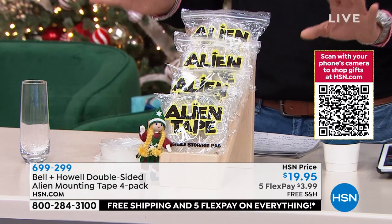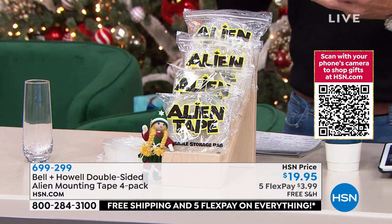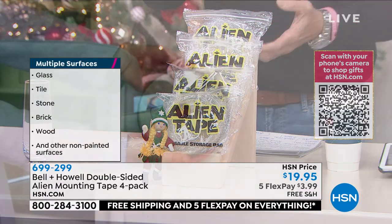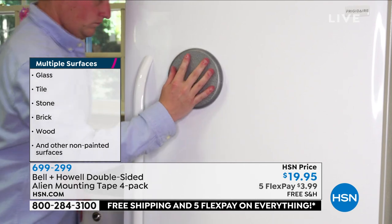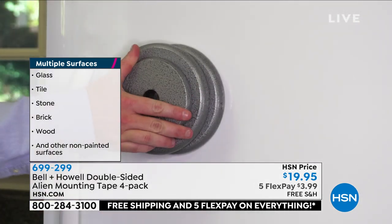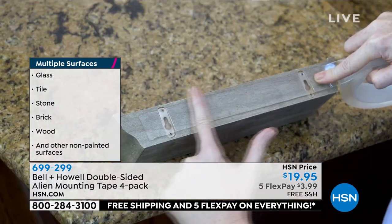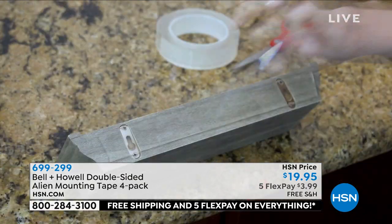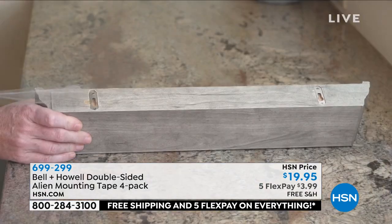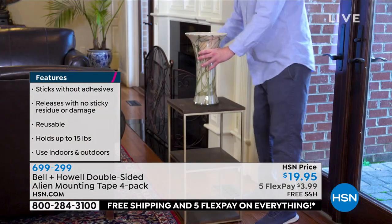There are so many uses — vases, pictures, bathroom surfaces like glass, mirror, and tile. Lou even demonstrates with lead workout weights: 10 to 12 pounds, no problem. Just measure what you need, cut it, peel the protective surface off one side, and you're good to go.